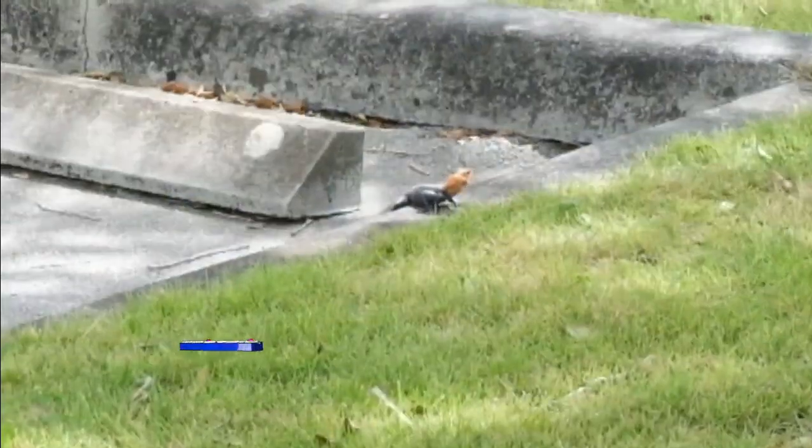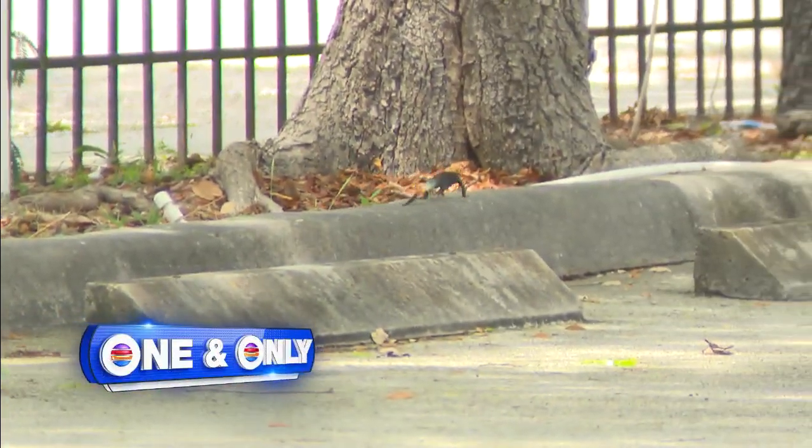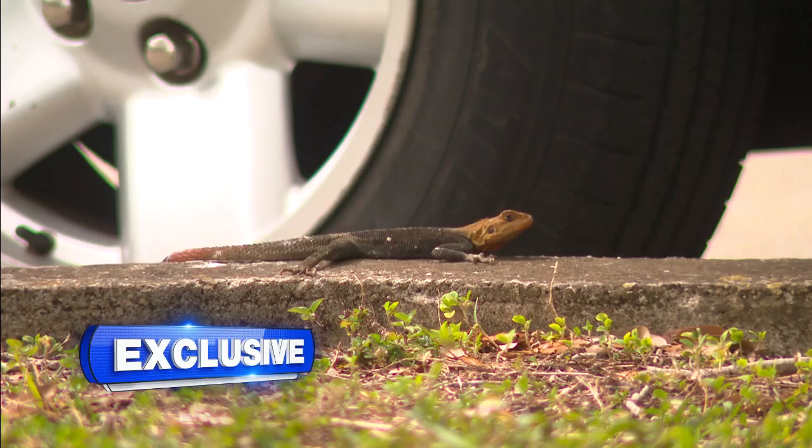A story you'll only see on the one and only — about an unusual and colorful species roaming the streets of South Florida. Florida has more non-native reptiles than anywhere else in the world. There's one that's been spotted in some very unlikely places. Let's go to Local 10 News reporter Janine Stanwood who has this exclusive tonight.